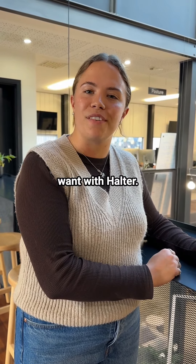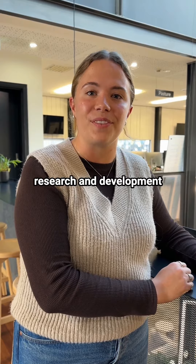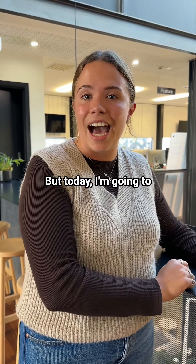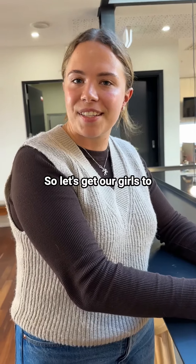Shift your cows from anywhere you want with Halter. Hi, my name is Lynette. I'm part of the farm research and development team based out in the Waikato usually, but today I'm going to shift our research cows from our Orphan office. So let's get our girls to their afternoon milking.